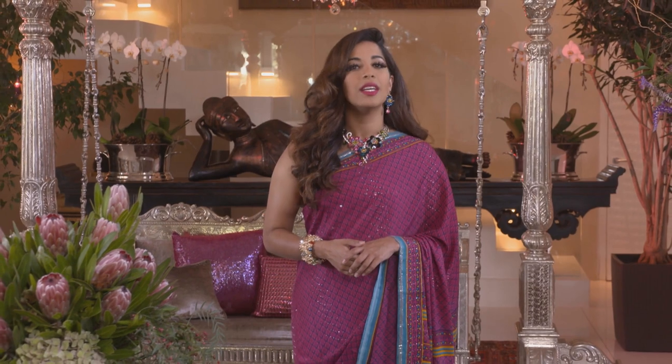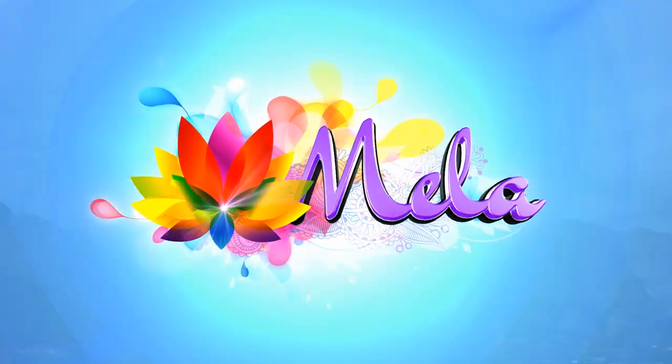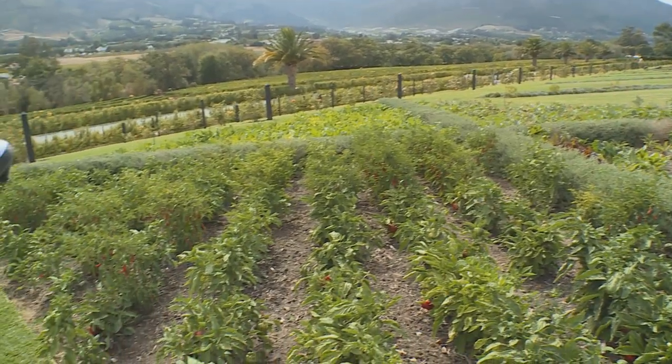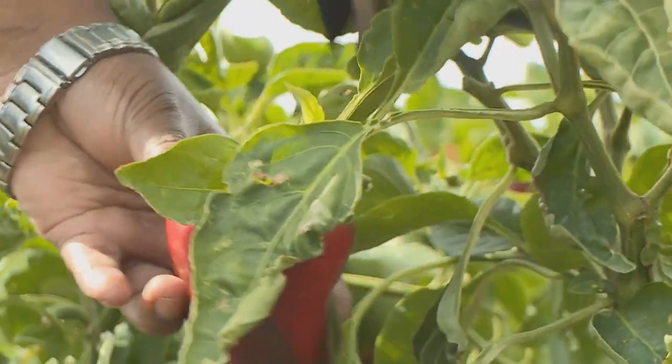Karishma joined her for this tasty lunch, taking the old-school route from farm to table. With the skies over the valley hinting at a possibility of rain, Vani had already begun harvesting her ingredients when Karishma arrived.